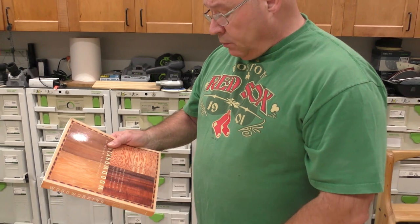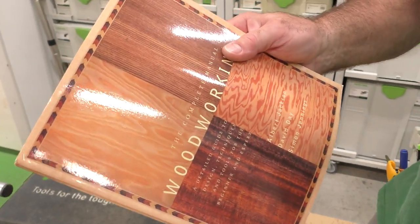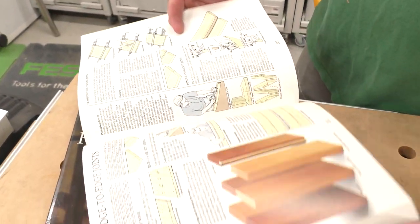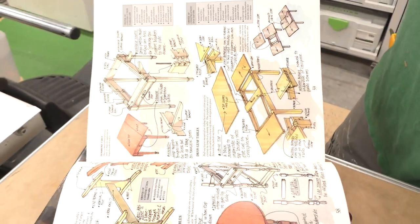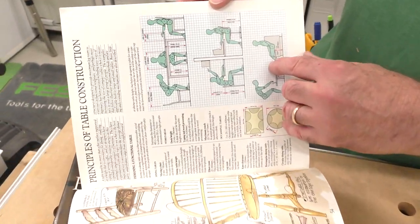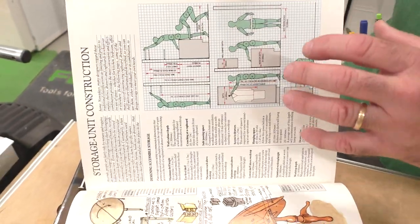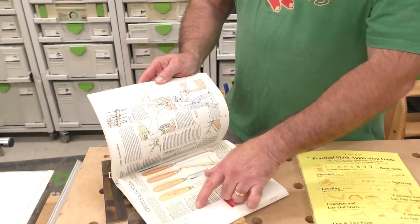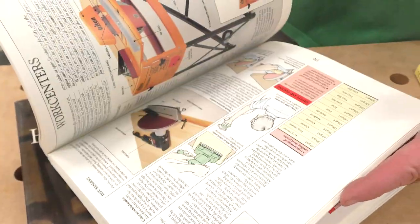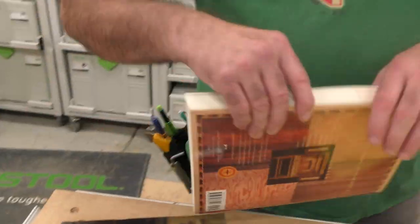One of the first books somebody got for me years ago — I lost it but went and got it again — is by Albert Jackson, David Day, and Simon Jennings: The Complete Manual of Woodworking. I can't tell you how many times I've gone to this book for reference, especially for proper table heights, standards, chair heights, and all the ergonomics. It's super simply laid out, one heck of a woodworking text. It also has great references on dovetail joints, gouges, and incredible indexing.